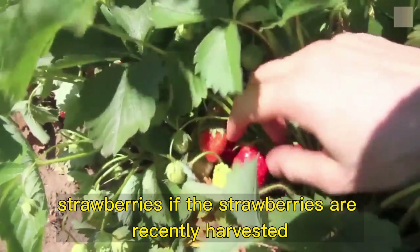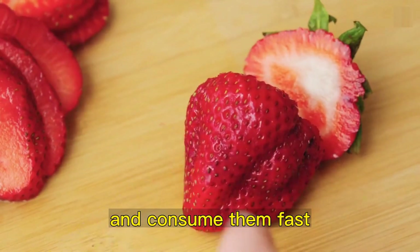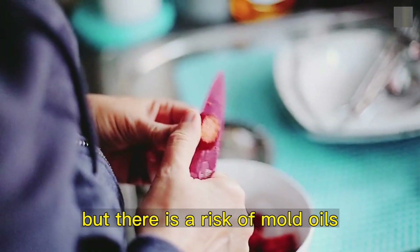Strawberries. If the strawberries are recently harvested, store them at ambient temperature and consume them fast. To make them last a few more days, you can keep them in the refrigerator, but there is a risk of mold.